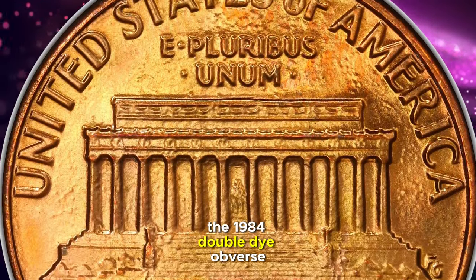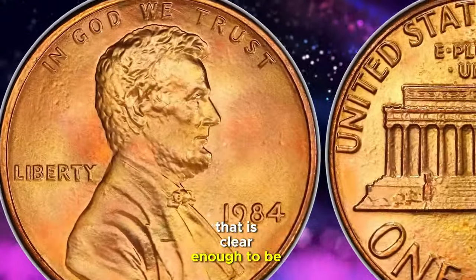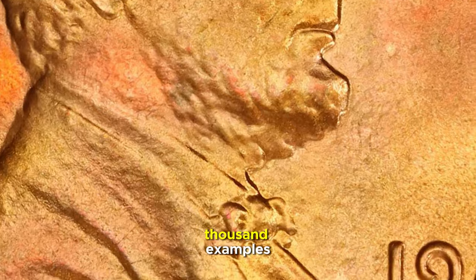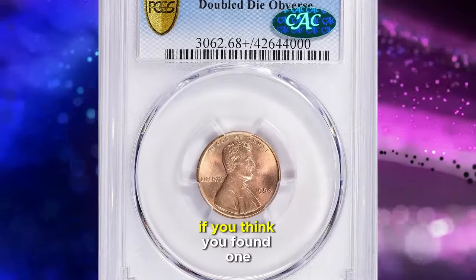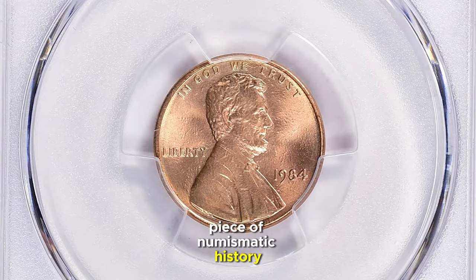The 1984 double die obverse is a standout variety in the Lincoln cent series, known for doubling that is clear enough to be seen with the naked eye. Discovered the very year they were minted, this variety is rare, but there are still several thousand examples believed to exist across all grades. If you think you've found one, take care not to spend it as everyday change. This could be a valuable piece of numismatic history in your hands.